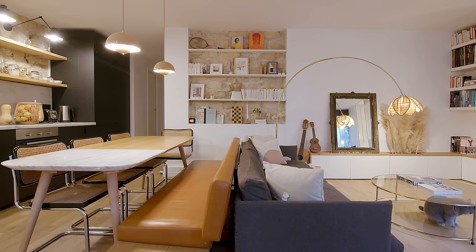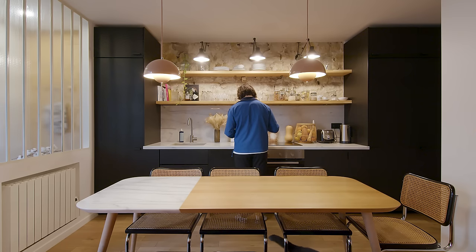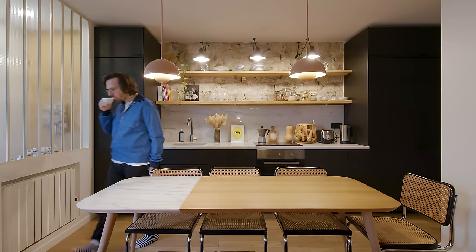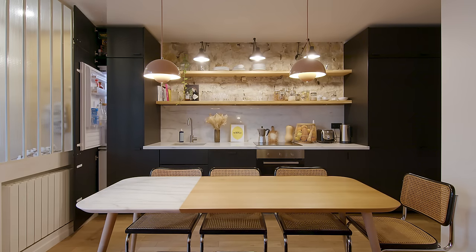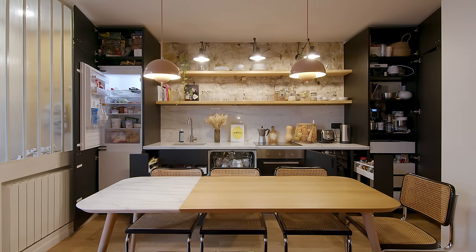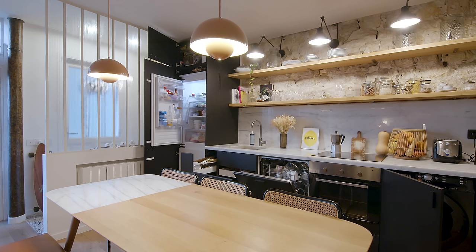We designed an integrated kitchen, choosing a matte black finish so that we could feature the existing beautiful stone wall and contrast with the marble. The kitchen is equipped with a modern stainless steel oven and an induction cooktop, and it also has a laundry and plenty of pantry space.